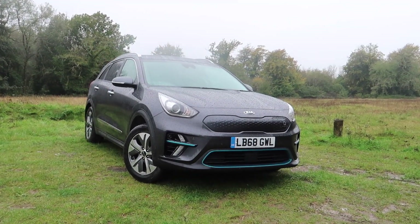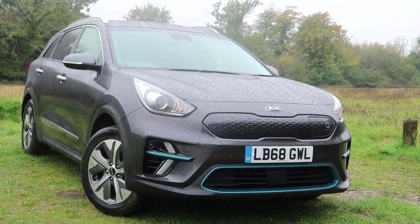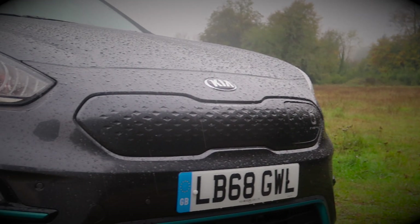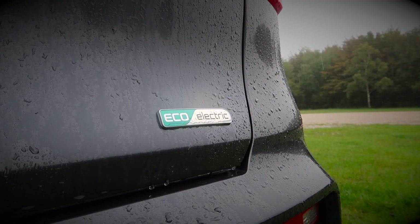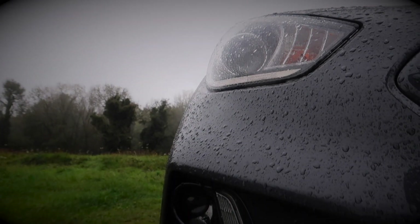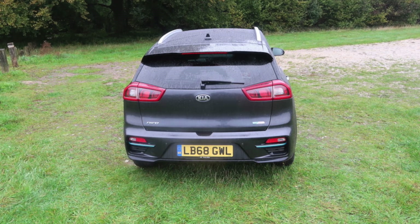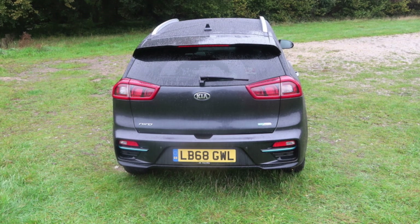Let's start with the exterior design. From a distance, the e-Niro looks like any other model. However, when you get a little bit closer, you'll notice the lack of front grille, the different alloys, and of course the different badges to specify that this is the electric version. Overall, I think this is a good looking car. The front end looks quite sharp and rather contemporary, although I will admit I'm not a big fan of the rear end.